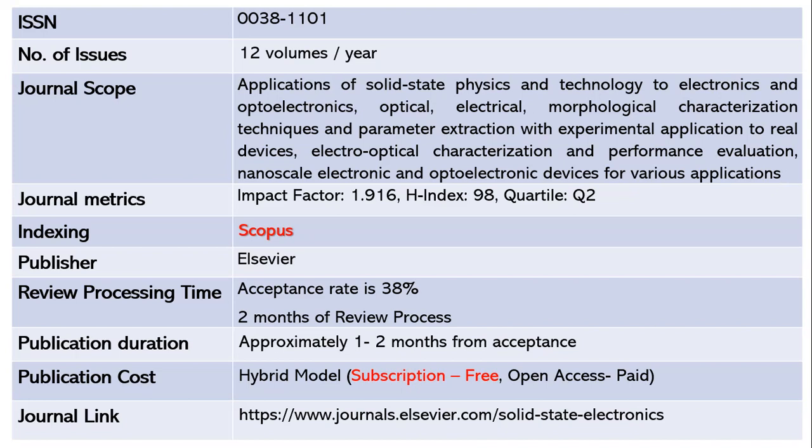This journal publishes 12 volumes per year. The ISSN number of this journal is 0038-1101. The scope includes topics related to the application of solid state physics and technology to electronics and optoelectronics, optical electrical morphological characterization techniques and parameter extraction, electro-optical characterization and performance evaluation, and nanoscale electronic and optoelectronic devices for various applications. The impact factor is around 1.916 and the H-index is 98, making this a Quartile 2 journal indexed in Scopus, published by Elsevier.